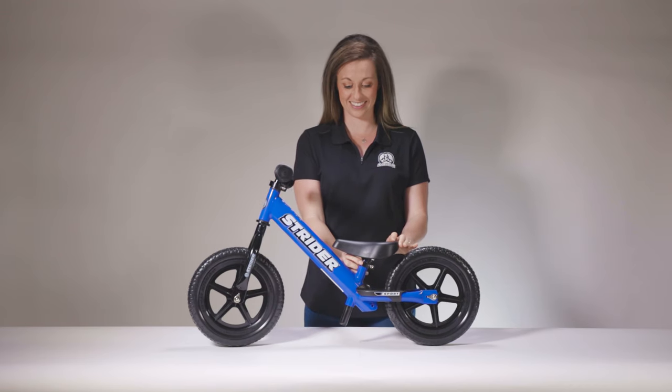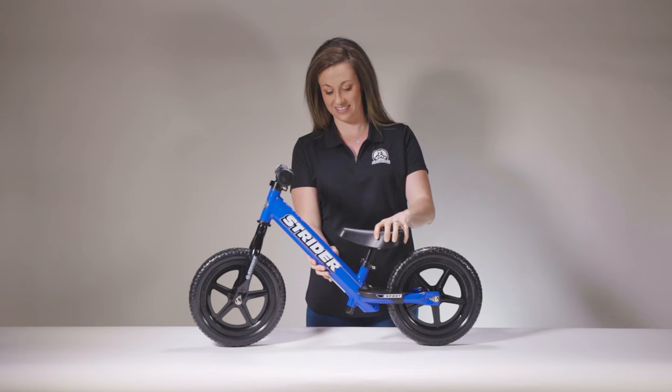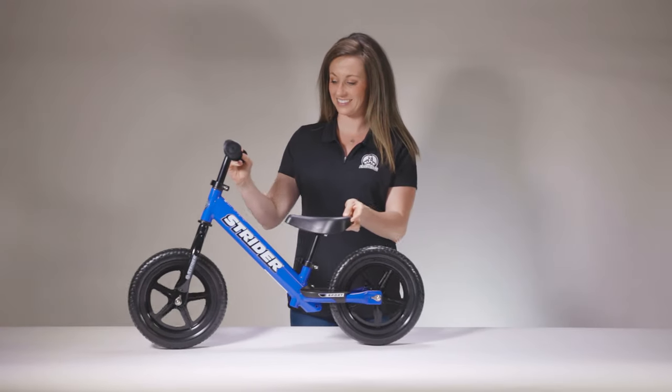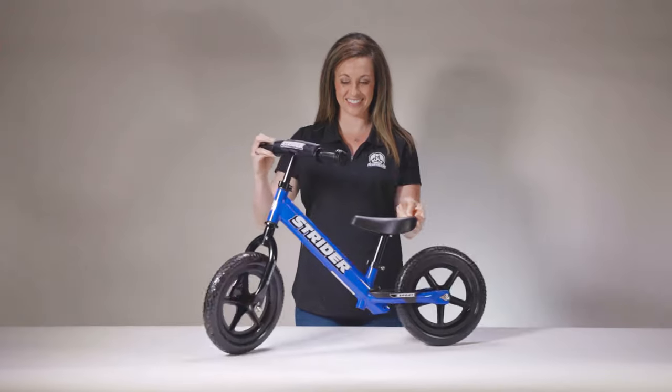The Strider 12 Sport is highly adjustable and fits children with an inseam of 31 to 51 centimeters. The easy adjust clamps make adjusting the seat and handlebars quick and easy, and the XL seat post extends the life of the bike to keep growing kiddos comfortable and confident.